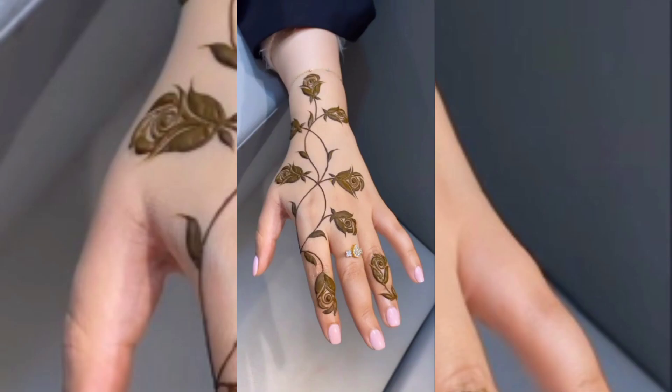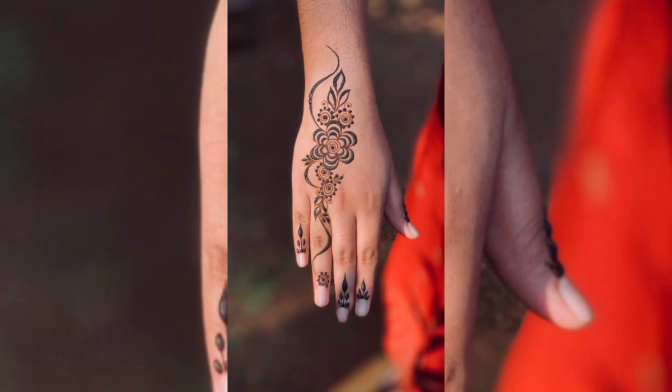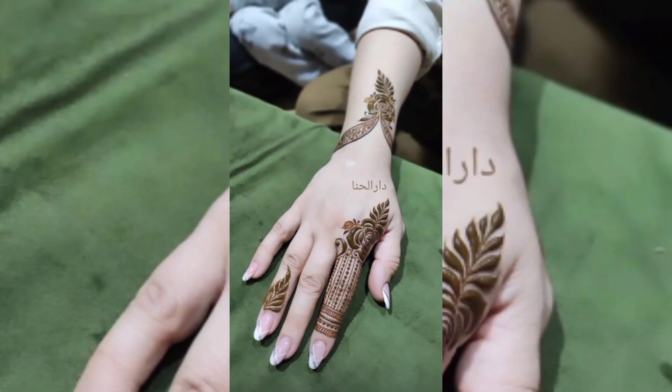This is also called a lotus mehndi design. If you want to see more videos like this, please subscribe to my channel and hit the bell icon so you can get notifications.